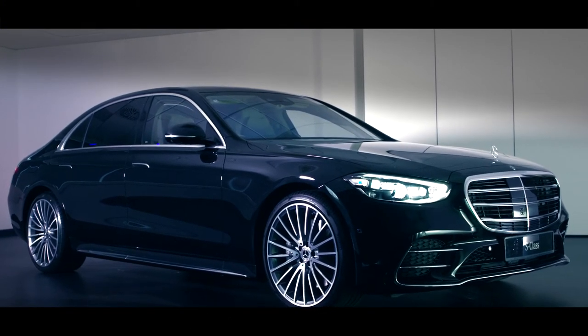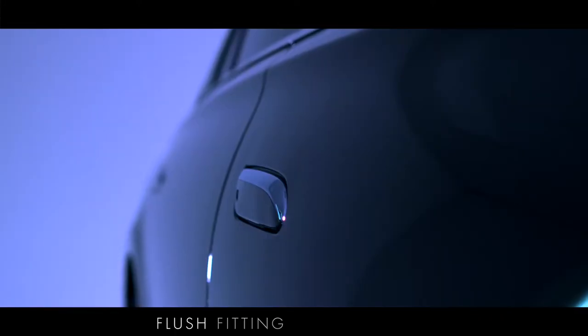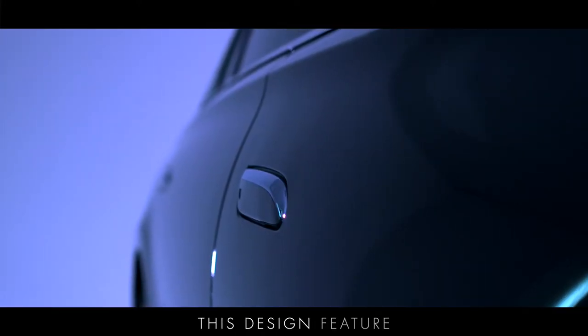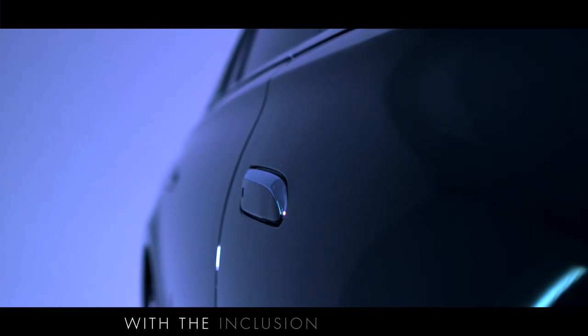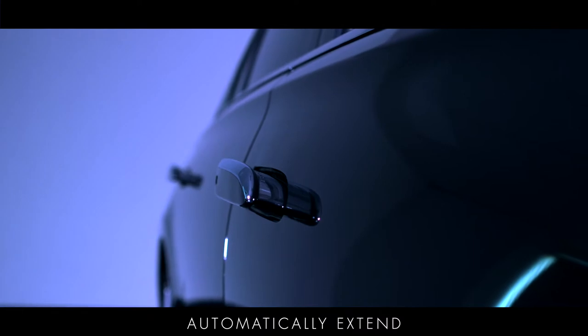The modern exterior with its cleverly contoured surfaces and graceful lines shows a continuous and uninterrupted profile, thanks to the new flush fitting door handles. This design feature is further enhanced with the inclusion of Keyless Go, so the door handles automatically extend when the driver approaches.